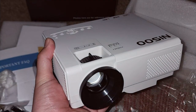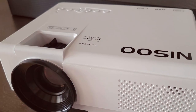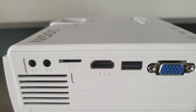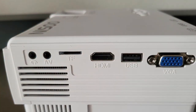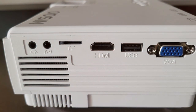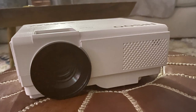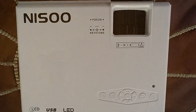Setting up the NISO projector is simple and hassle-free, thanks to its user-friendly interface and compact design. With multiple input options including HDMI, USB, and AV, you can easily connect your devices and start enjoying your favorite content in seconds. Take your entertainment to the next level with the NISO WiFi Bluetooth 2023 Mini Projector — with its versatile connectivity options and stunning visuals, this projector is perfect for movie nights, gaming marathons, or business presentations.